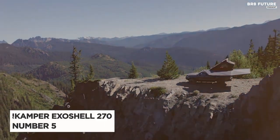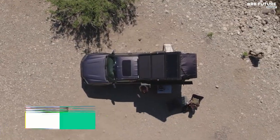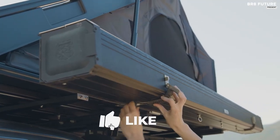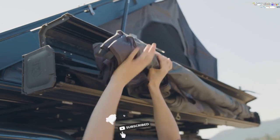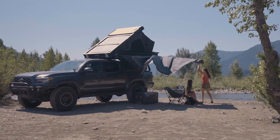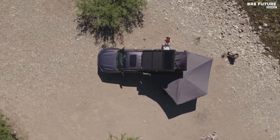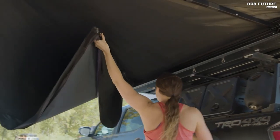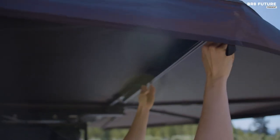Presenting the remarkable Acamper Exoshell 270 awning, proudly claiming the fifth spot on our list. Breaking new ground, this awning boasts an anodized aluminum hardshell case that guarantees unmatched durability. This 270 awning stands freely, streamlining your space and simplifying setup. And when the wind stirs, just extend the legs for a secure night's rest.